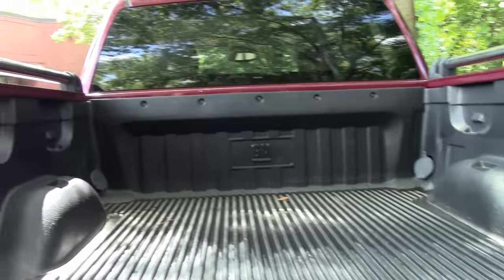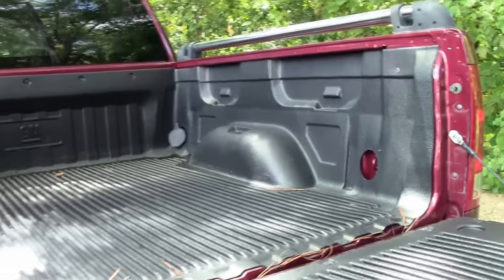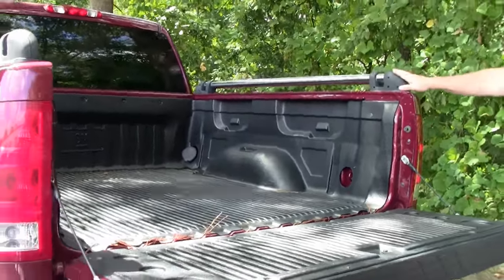Let me show you the cargo bed itself. You do have a cargo liner specifically from GM, and you have the chrome rails.